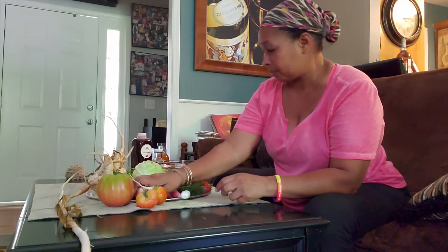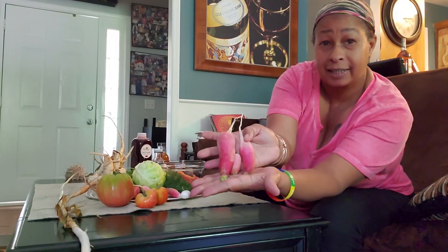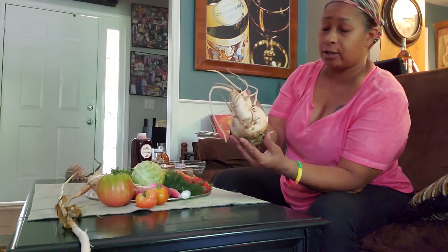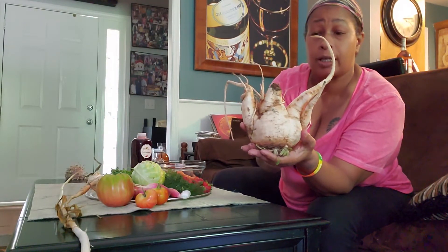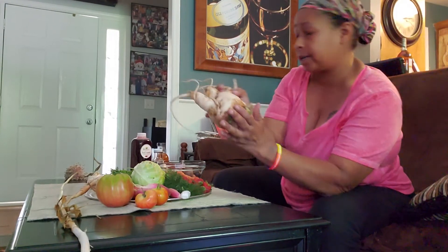Got some radish — some beautiful radish. And I love beets. This is a sweet beet — you just slice it up.